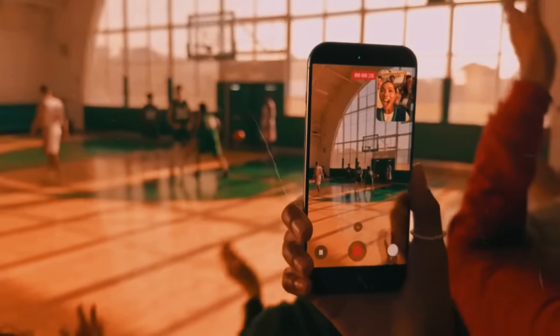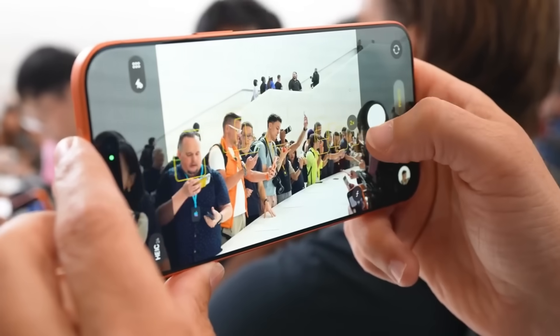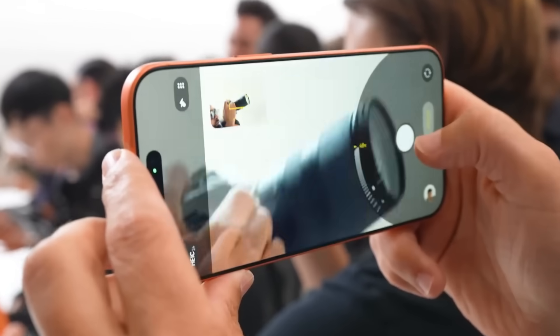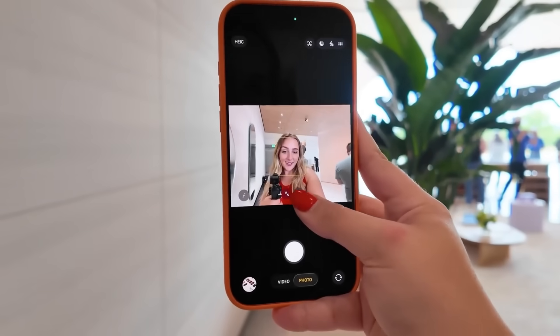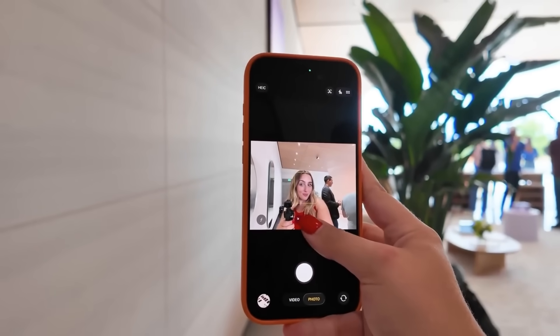On top of that, I'm keen to test the iPhone 17 Pro's zoom against some of the other top camera phones out now, like the Galaxy S25 Ultra and Pixel 10 Pro XL. The latter employs generative AI to enhance photographs at 10x zoom and beyond, so the iPhone 17 Pro and 17 Pro Max have their work cut out to top Google's zoom capabilities.